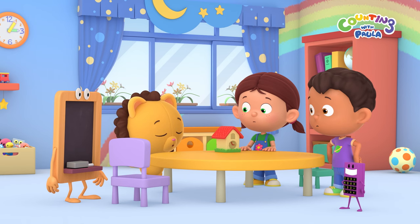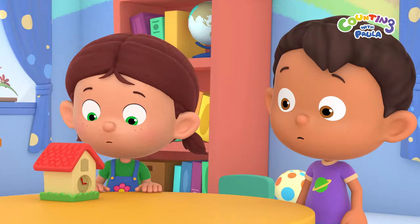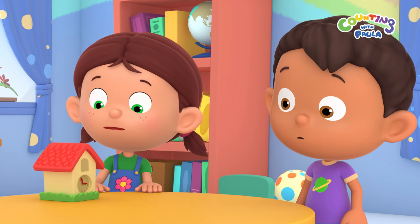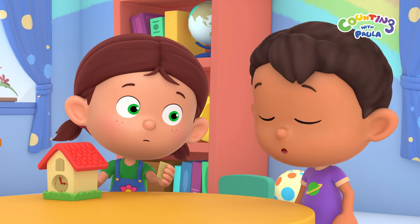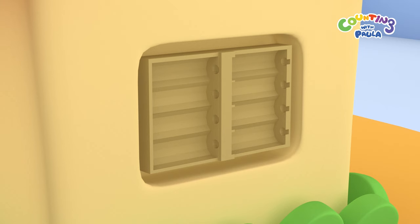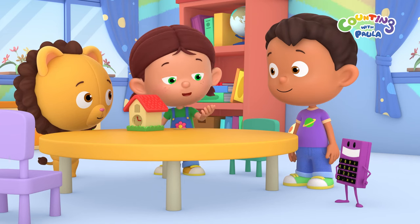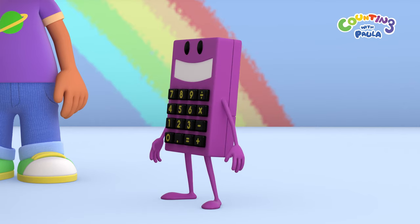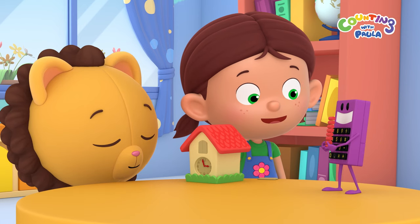Maybe the cuckoo is trapped inside because the clock is spoiled. No, it can't be spoiled — it's new. Maybe it just needs new batteries. Paula, you didn't put in any batteries! No wonder the clock isn't working. Oops! Calc, could you help me get some new batteries, please? Thanks, Calc.